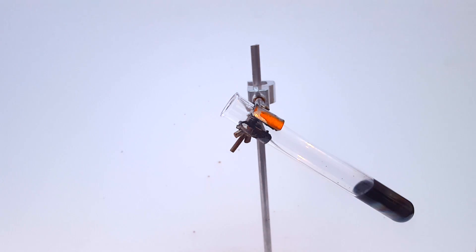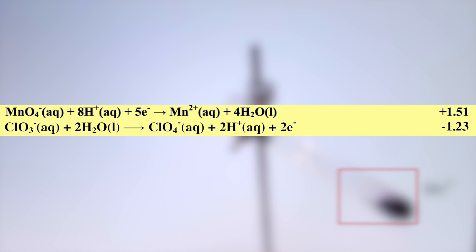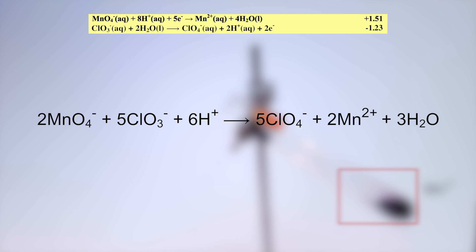Before going any further, I want to address what might be going on here. Because the sodium chlorate is hygroscopic, meaning it tends to pick up and hold onto water, I assume that the reaction between the permanganate and the chlorate was facilitated by that water. At first, they reacted and produced a dark pink color, which is indicative of the manganese-2-plus cation. The standard electrode potential table for redox reactions states that the reduction of permanganate has a potential of +1.51 volts, while chlorate is −1.23 volts. Therefore, the reaction shown here is possible: the permanganate can be reduced into manganese-2-plus, while the chlorate is oxidized to perchlorate.